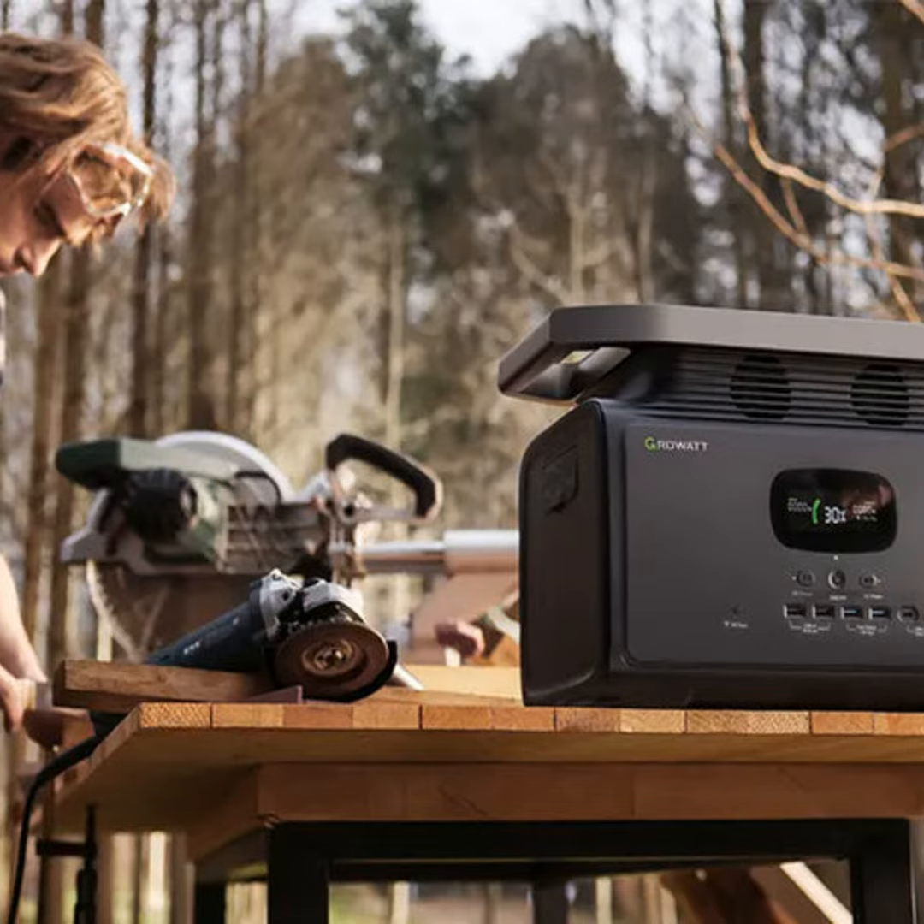Plus, they have easy display screens and smartphone apps for monitoring runtime and charge levels from anywhere. How's that for convenience? No more guesswork on if you have enough juice left for movie night.